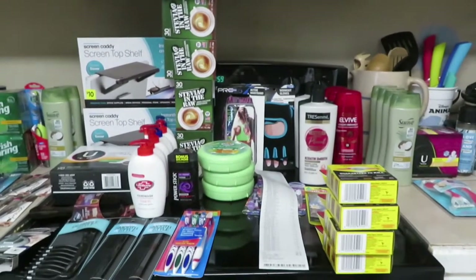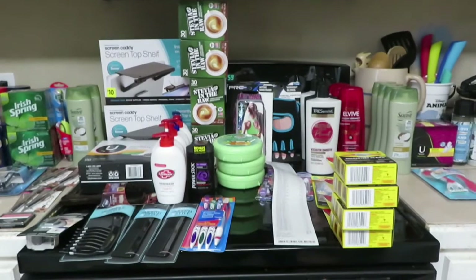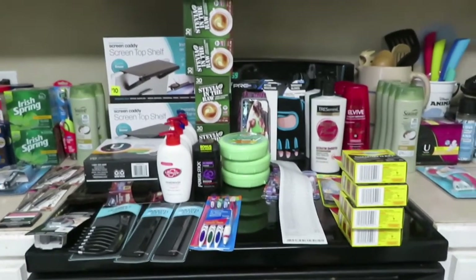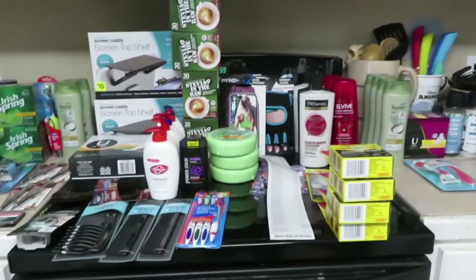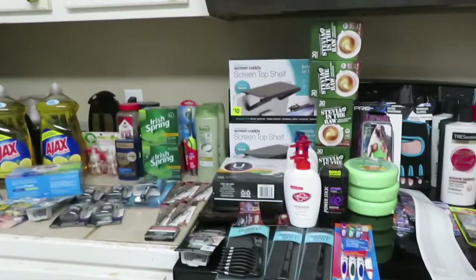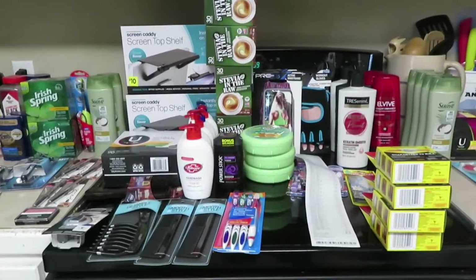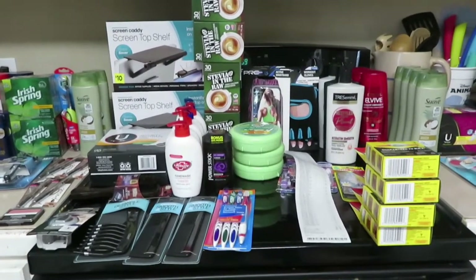Hey y'all, it's Kim and today I'm going to show you what I got at Dollar General. This weekend they're having the big clearance event. I went to three different Dollar Generals and this is all the stuff I got. Most of it is on clearance, and some things I just had a digital coupon for.